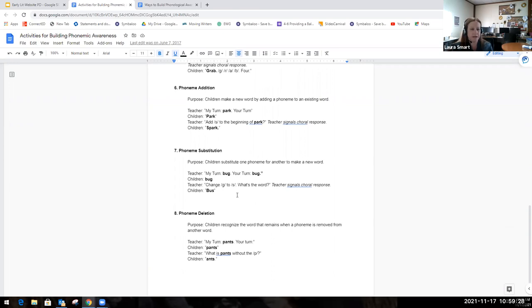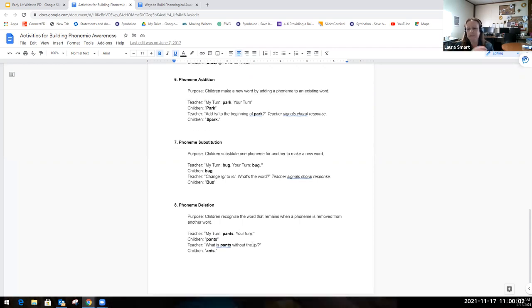Similarly, with phoneme substitution, you're asking students to take a sound already in a word and change it to a different sound to make a different word. It might sound like: 'My turn — bug. Your turn — bug. Change the G in the word bug — change the G to S.' The students would say B, uh, S — bus. Or if they can do it fast, they might just say 'bus.'